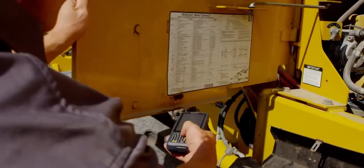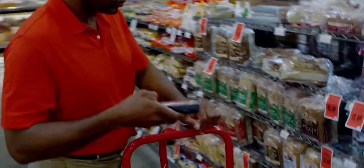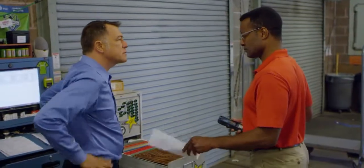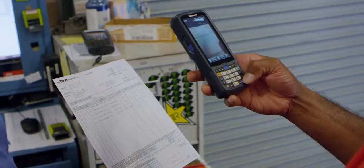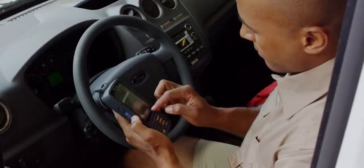We also offer support for omnidirectional scanning, allowing workers to capture barcodes at multiple angles. The color camera can be used with Intermec image processing technology, such as mobile document imaging and remote deposit capture, to quickly capture and transmit documents and check payments.